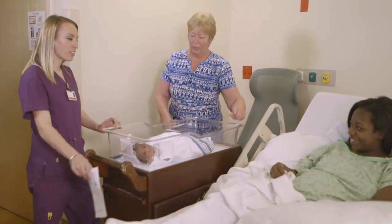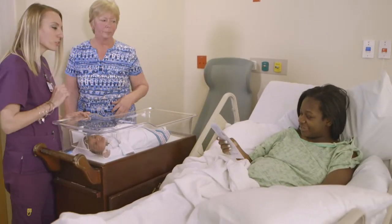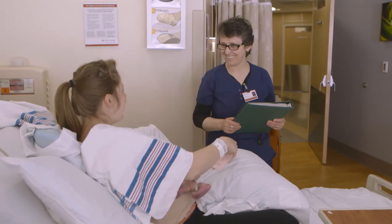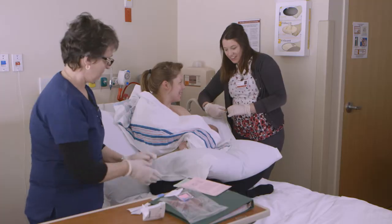Step 2. Make sure you inform parents about the purpose and need for newborn screening using your state's newborn screening educational brochure. Take the opportunity to answer any questions they may have.